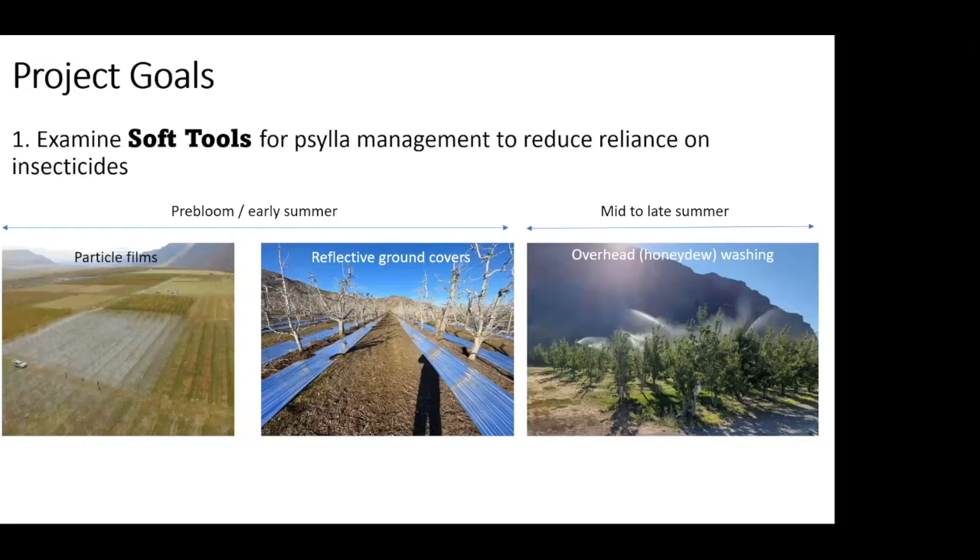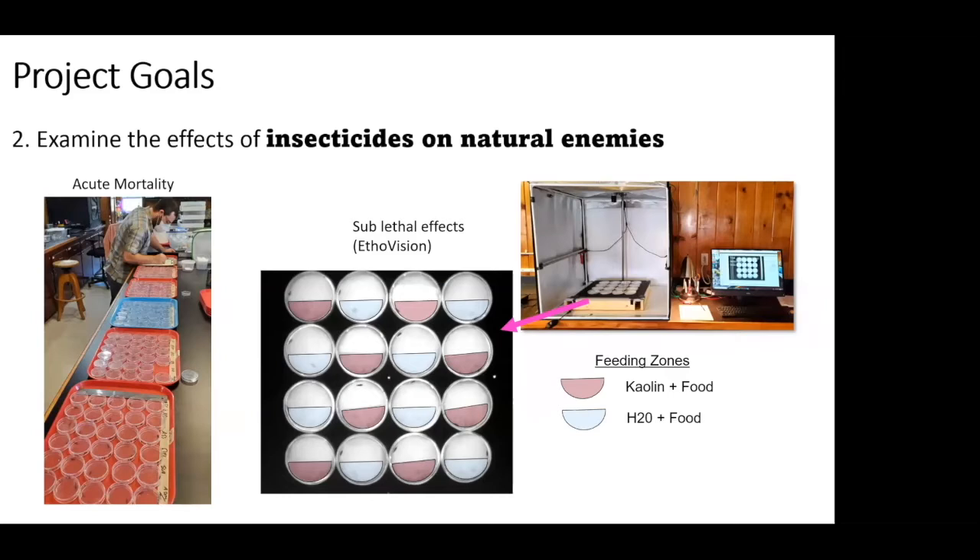Our project goals include developing soft tools and better understanding how to use the ones we currently have. The three main ones we're working with are particle films like kaolin clay, reflective ground covers which is a novel approach, a behavioral disruptor, and overhead tree washing or honeydew washing as an insurance policy. It allows you to wash away psyllid honeydew so you have a higher tolerance for psyllid without having to spray every chance you get, because you have this non-insecticidal means to wash away the injurious part.